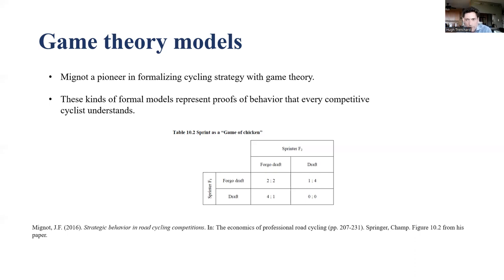That summarizes the game theory model. Students can of course investigate further examples themselves. That brings us to the end of the presentation, in which I looked at different models of peloton behavior. Thank you.